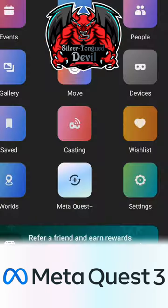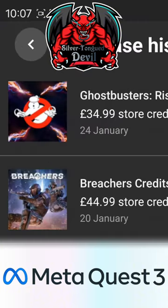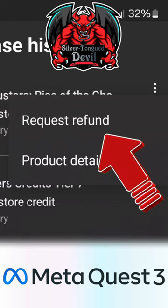On the mobile app, go to menu, then settings and purchase history. Tap the three dots next to the game or app in question and request a refund.